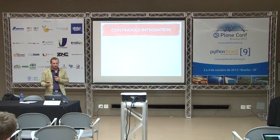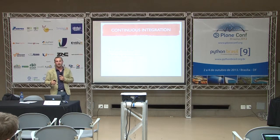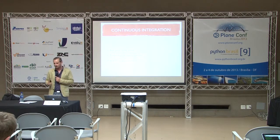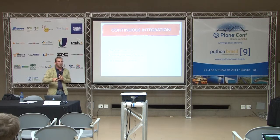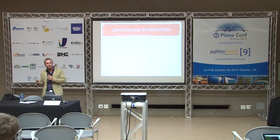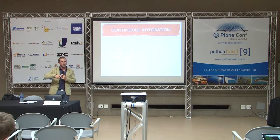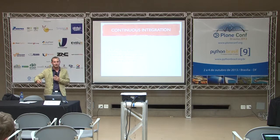Starting with continuous integration: continuous integration tells you to run your tests often, preferably on every commit and in a clean environment. I really like to stress clean environment. Because a lot of projects I work with, we work with students who are not very experienced, and we get a lot of fluctuation between developers in the project, with new developers coming in every time.